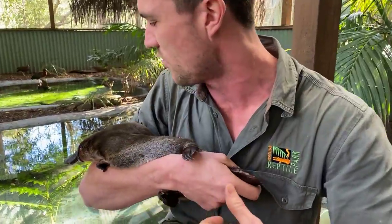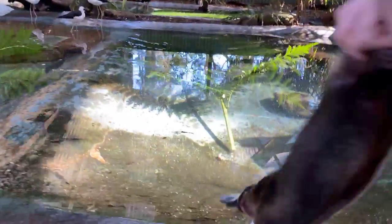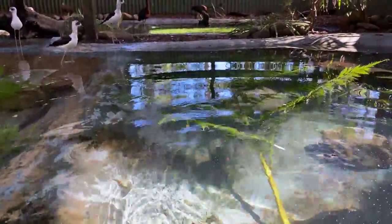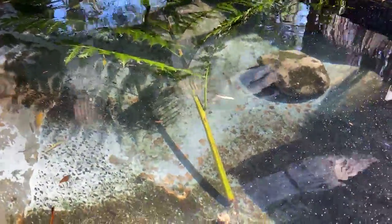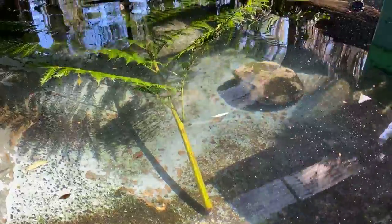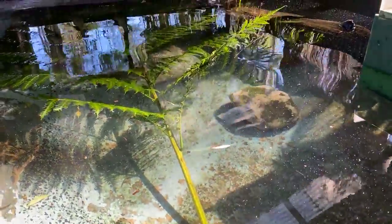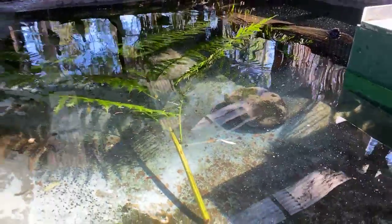She's got this nice, oily, waterproof coat which kind of creates a pocket of air around her. We'll let her go and you guys can have a bit of a watch of her in the water and see how she gets around. She'll swim around under the water right now with her eyes closed, and she'll duck under that log there. Once we leave, she'll come out and start foraging for food — particularly when the sun sets, as they're mostly nocturnal.